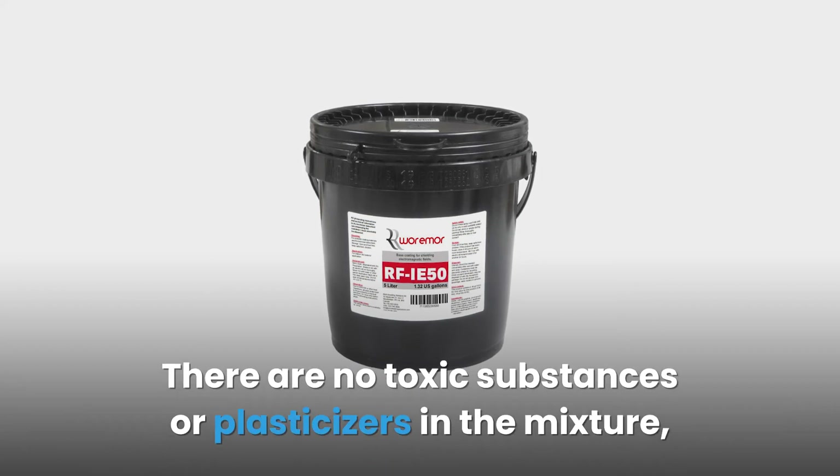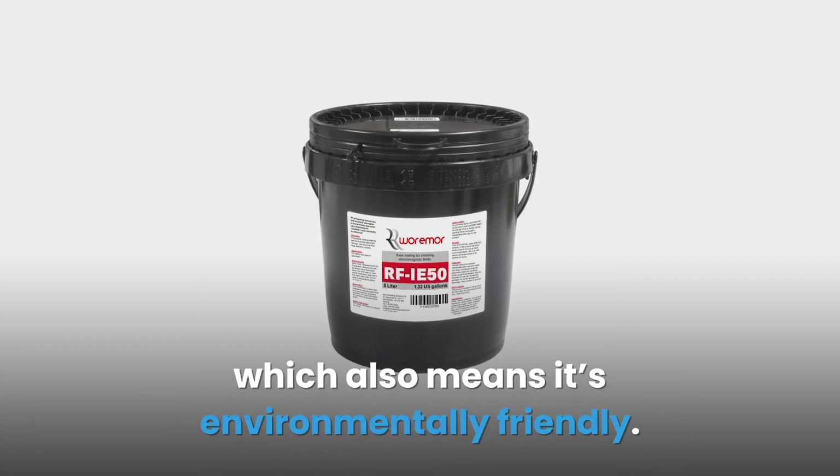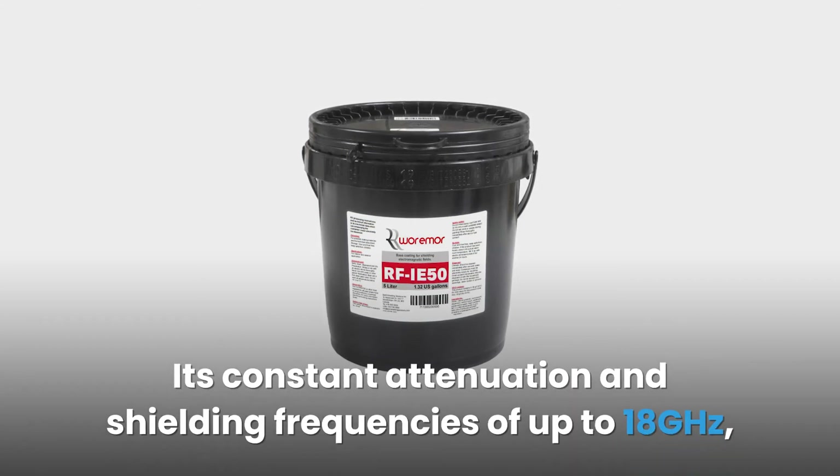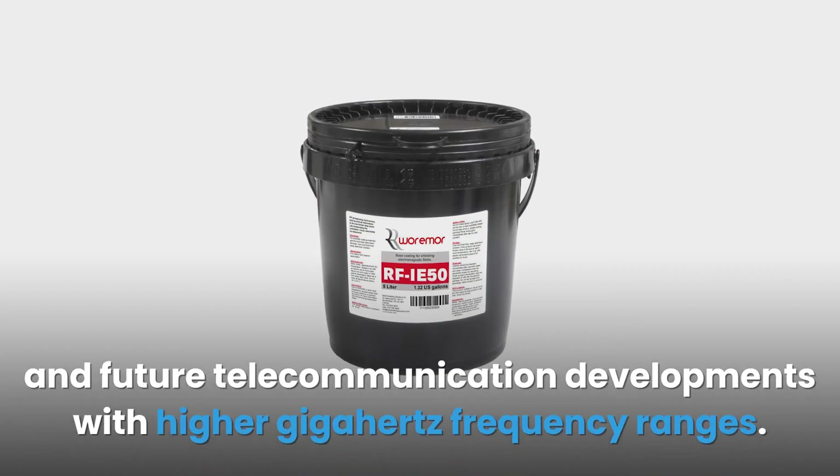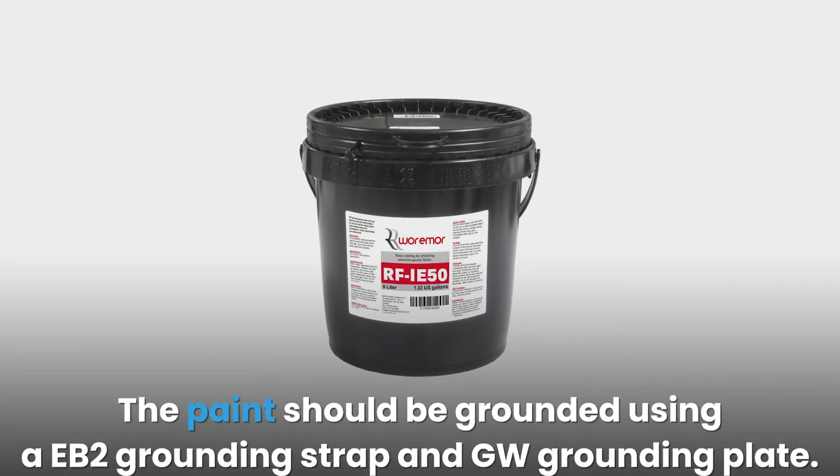Its constant attenuation and shielding frequencies of up to 18 GHz make this paint effective in shielding against 5G technologies and future telecommunication developments with higher GHz frequency ranges.